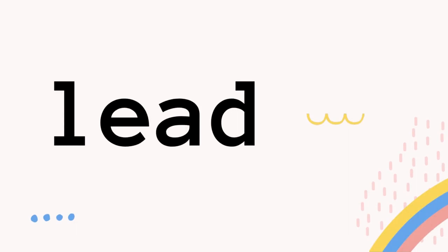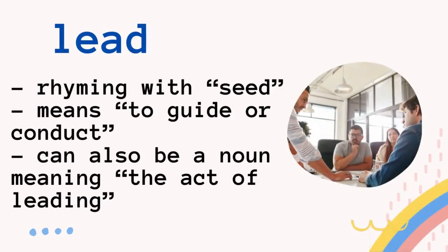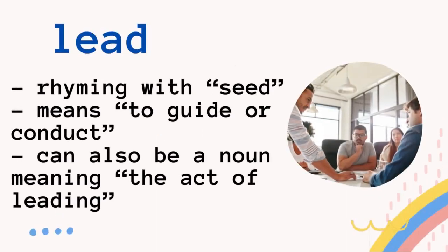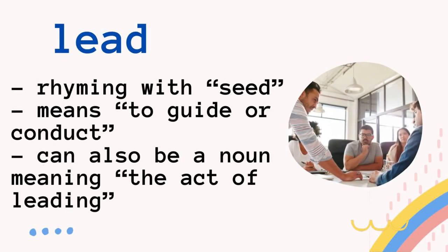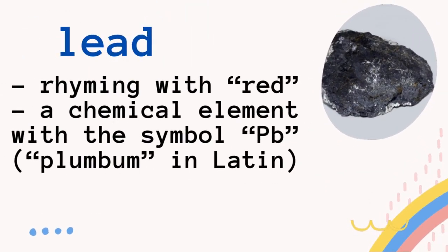The other word is a four-letter word: L-E-A-D. The first way to pronounce it is lead, rhyming with seed. It means to guide or conduct, and it can also be a noun meaning the act of leading. The other way to pronounce it is rhyming with red — lead. It refers to a chemical element with the symbol Pb. So that is not a chemical lead — that is lead.